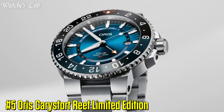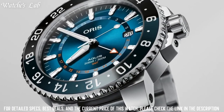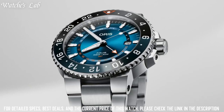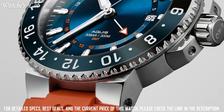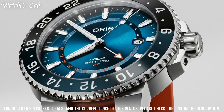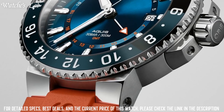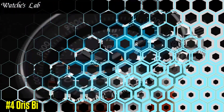Number 5: Aorus Carysfort Reef Limited Edition. Bezel material: ceramic, rotating. Bezel function: calendar date. Special features: limited edition of 50. Movement: Aorus Swiss automatic. Water resistant to 300 meters. Round shape. Anti-reflective sapphire dial window. Analog display. Buckle clasp. Case material: yellow gold, 43.5mm diameter. Band material: leather, in blue. Dial color: radiant blue.